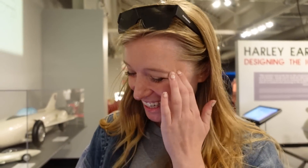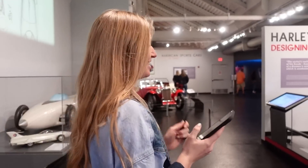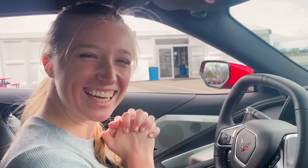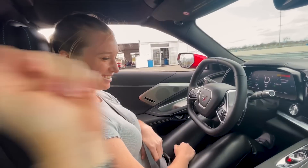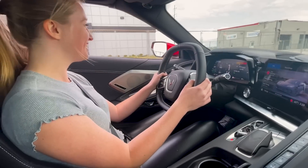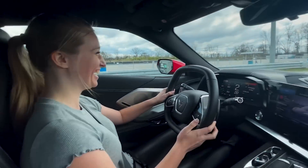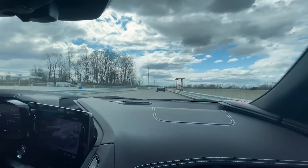I just got a text. Alex is hooking it up — he works for Holly, by the way. He said he can get me on a few lead follow-ups at NCM Motorsports Park. I'm so excited I can't even talk. So that means we're going to go on the track today. I am so excited. We're going to go around the track in a C8. This is going to be fun. This has been a dream of mine.